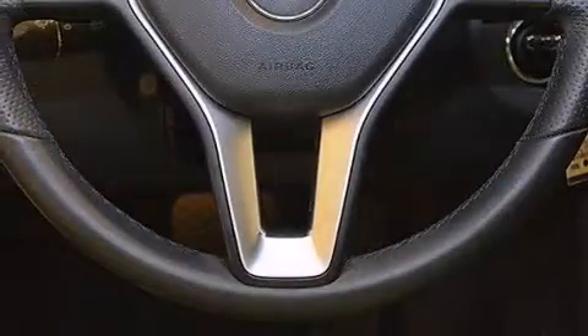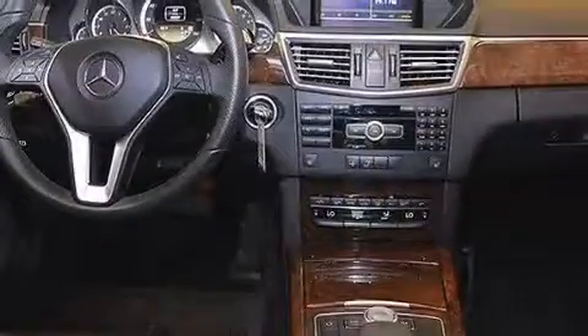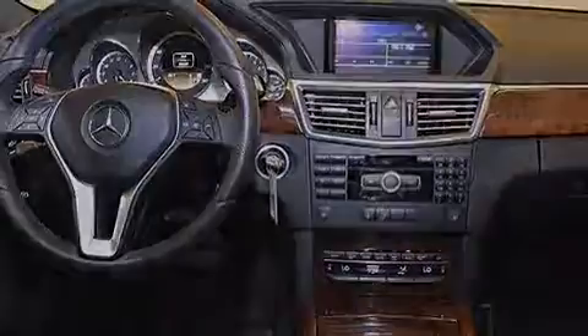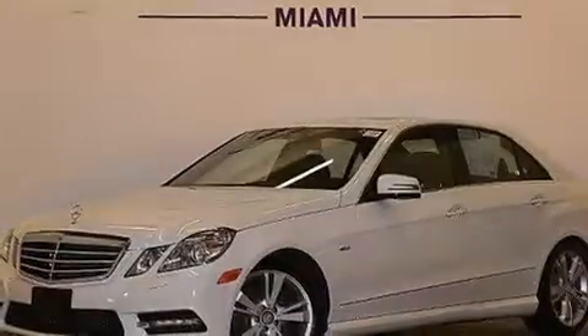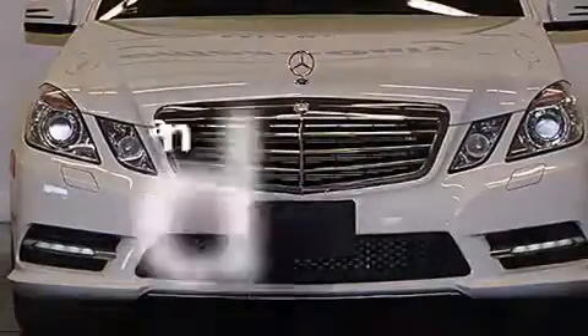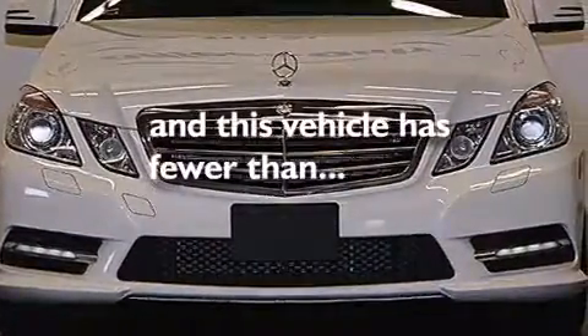The following features are also included: a low tire pressure indicator, memory settings for the seat's positions so you can recall your favorite alignment with the push of one button, cruise control, a CD player, a leather-wrapped steering wheel, a tool kit, front multi-stage airbags, ISOFIX child safety seat anchors, dual-power seats, and this vehicle has fewer than 36,000 miles on the odometer.